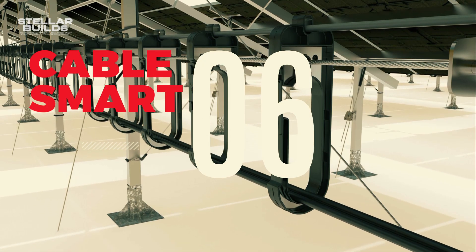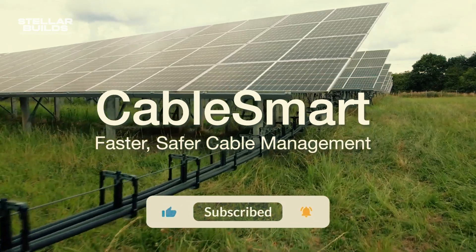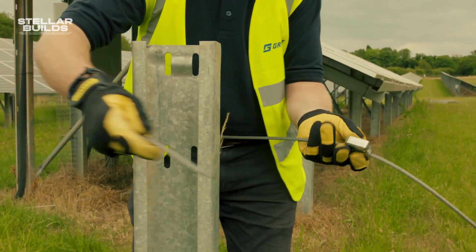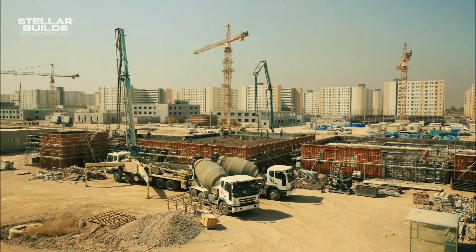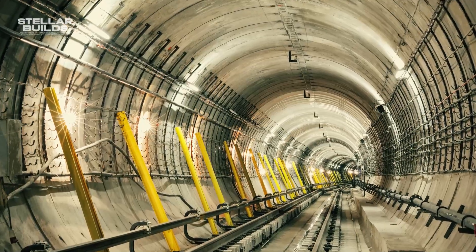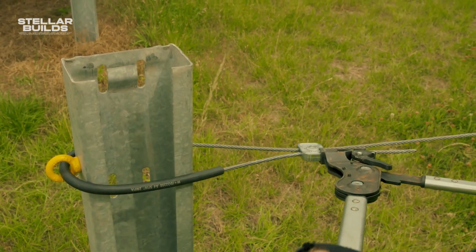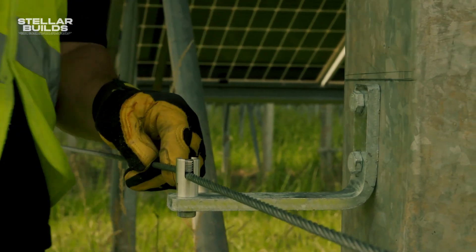Number 6: CableSmart. A world where construction projects are completed faster, cheaper, and with a fraction of the environmental impact — this vision is becoming a reality thanks to CableSmart, a revolutionary cable technology developed in Germany. CableSmart is a prefabricated system that replaces traditional concrete and steel reinforcement in applications from foundations and bridges to retaining walls and tunnel linings. It consists of high-strength cables encased in a special polymer sheath, creating a lightweight yet incredibly durable structure that can withstand immense loads.